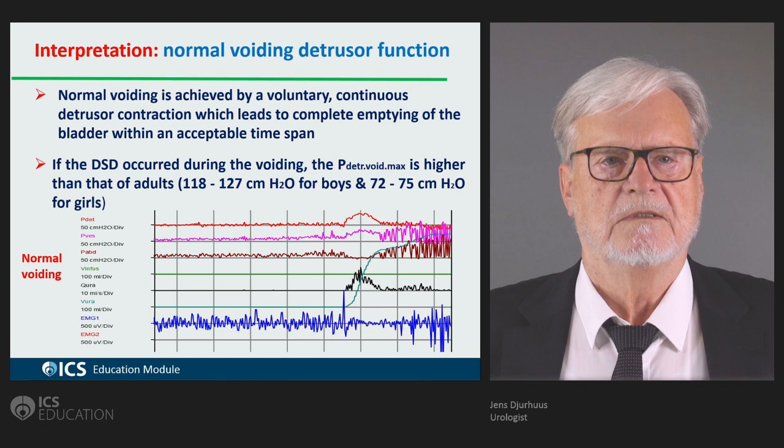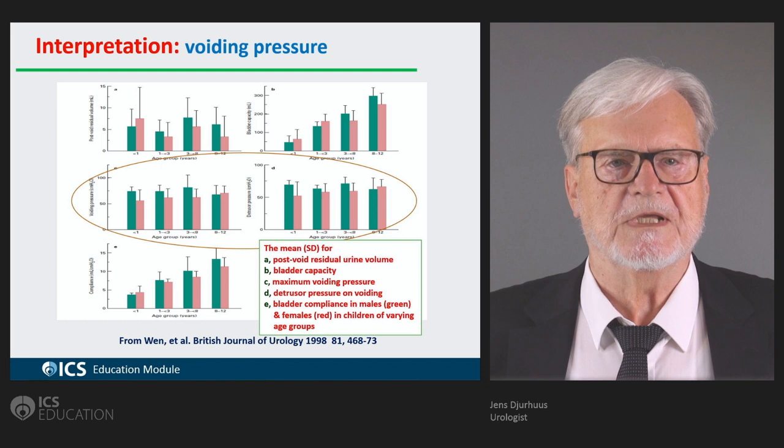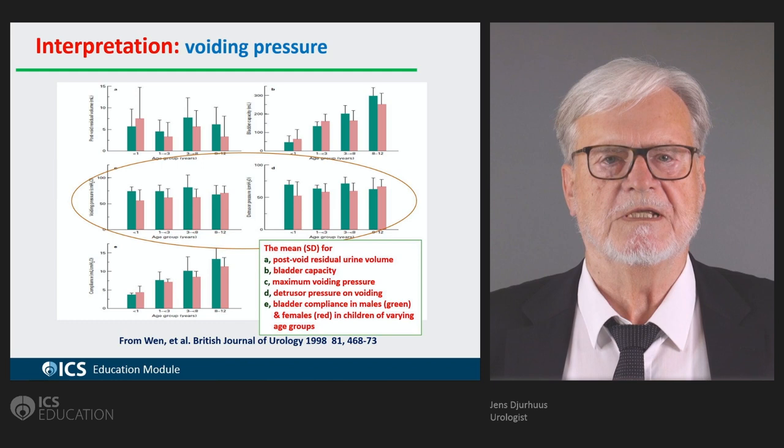Here you see figures from Professor Wen's investigation in young children. You can see that boys have a higher pressure during voiding than girls in most situations up to the age of 10.